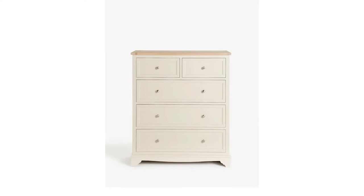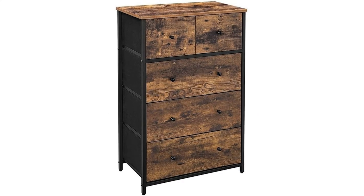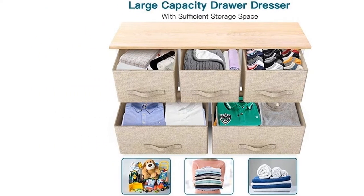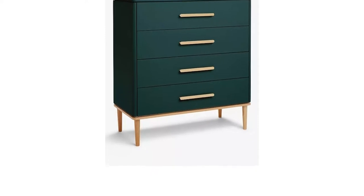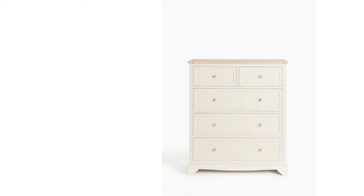A chest of drawers is one of the most versatile furniture pieces a person can buy. They're utilized in bedrooms, living rooms and hallways alike, and always provide that coveted extra storage for clothes and other household items. Plus, you also get to use the tabletop for things like mirrors, keys and bits and bobs, or with some, even as a nursery changing table.